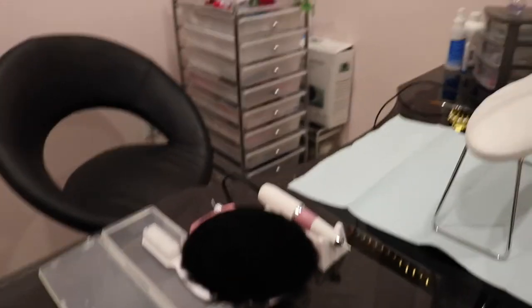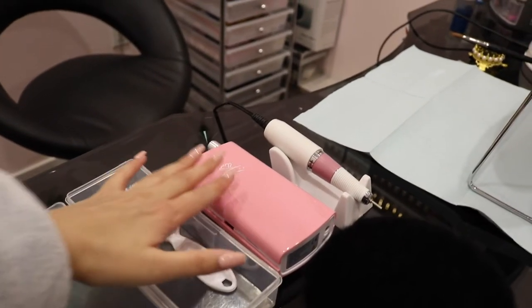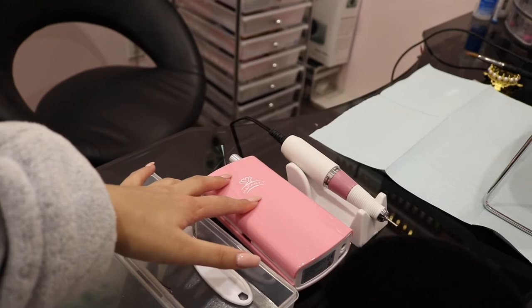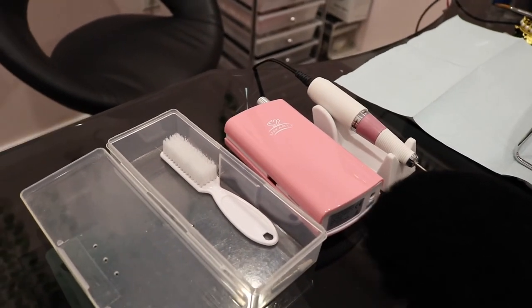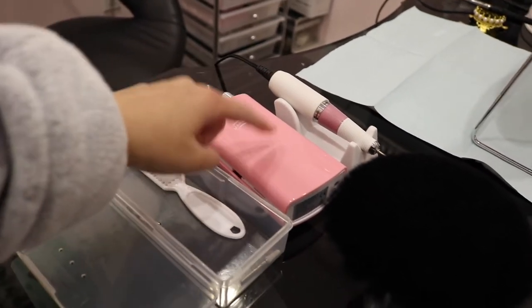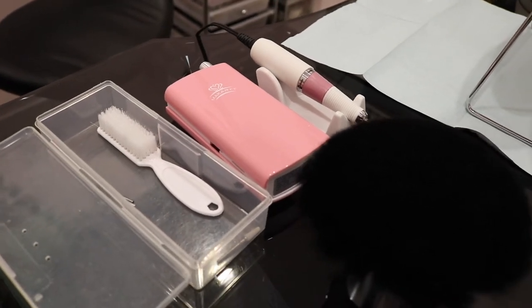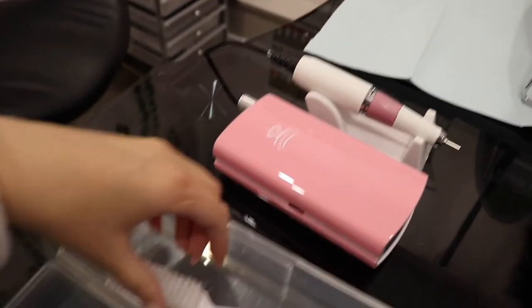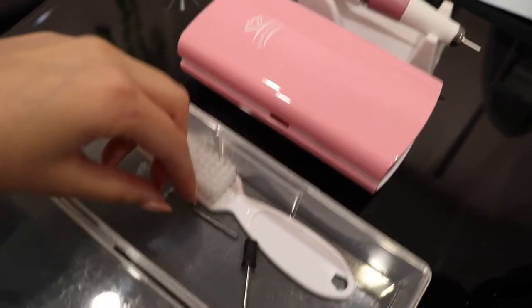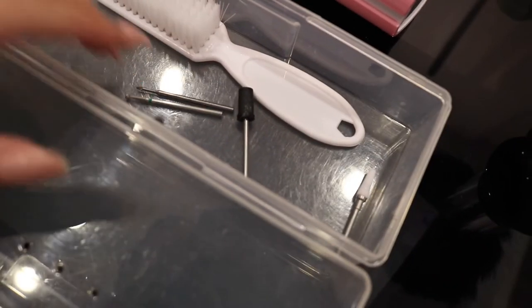This is how I set up for every client. I have my little duster brush right here, as well as my nail drill — I use the McCart portable nail drill and it has never given out on me. It's powerful, rechargeable, and it goes with my room. I always keep this little box right here with properly sterilized tools that I'm going to use in my service.